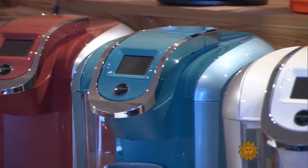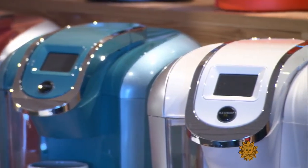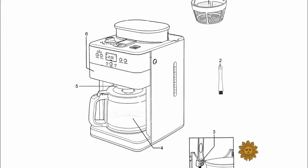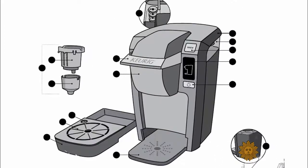Today, single-serve machines are in one out of every three American homes. What happened to the percolator? Remember that? I think they're all in the basement. And then we had drip coffee. And then along came this and just sort of blew everything else out of the water.